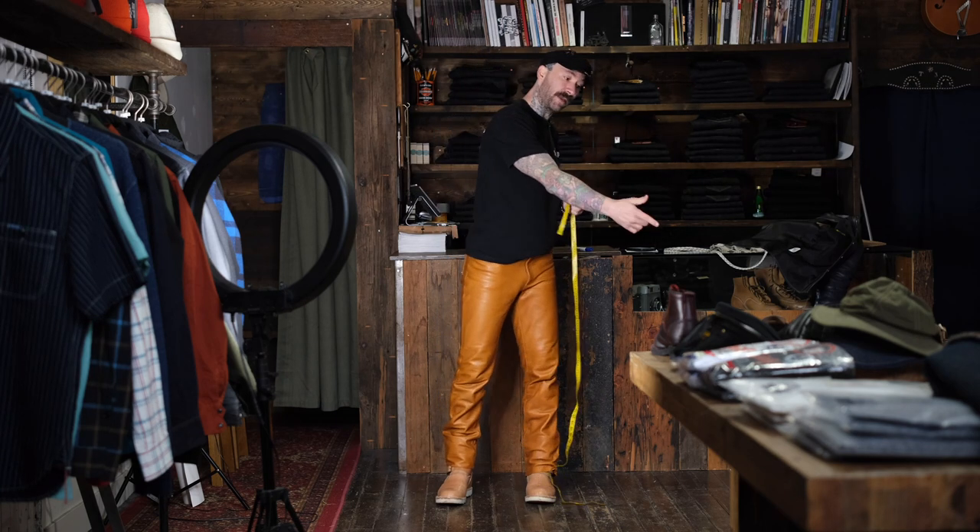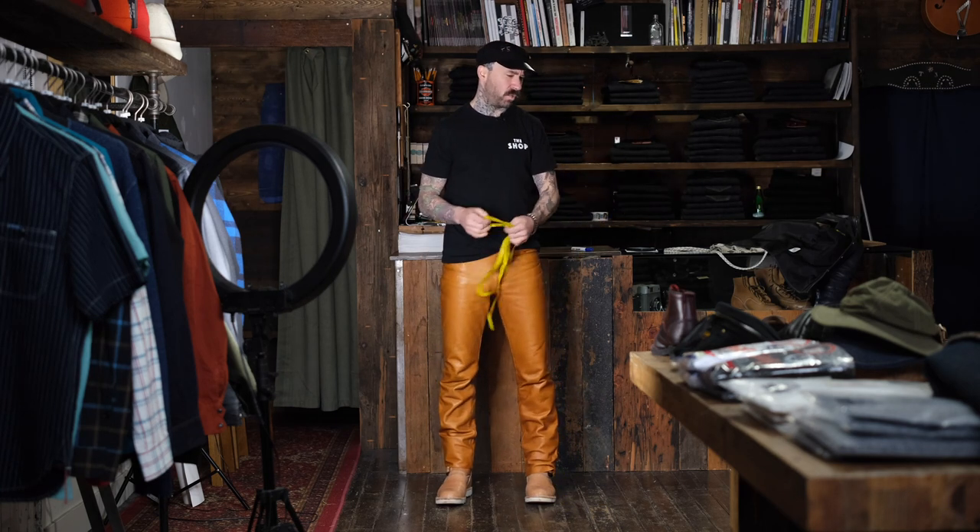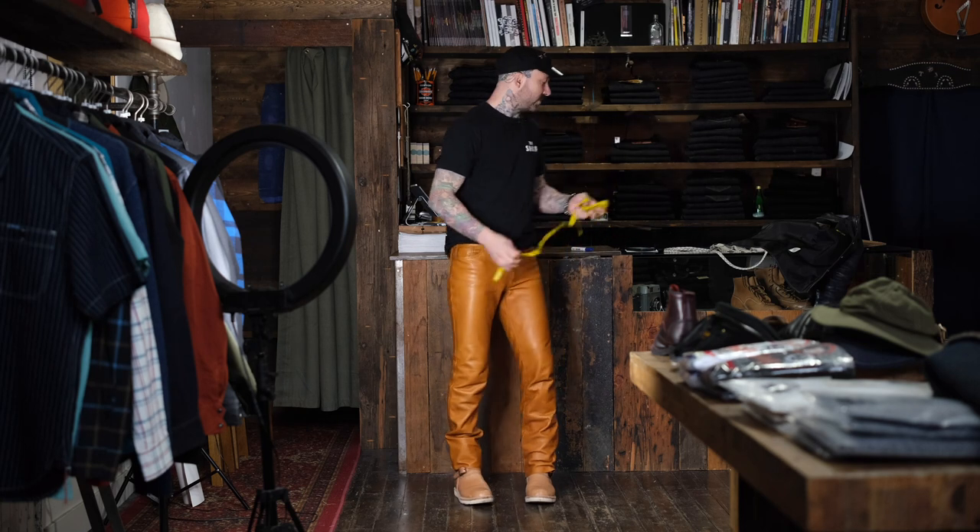Depending on where your jeans sit on your body, my 1955s might measure a 32.5-inch waist, while the leather pants might measure a true 34, because they sit slightly lower, closer to my actual femur bone, which shapes out a bit more. Your waist up here is typically smaller than your hip bones, and your hip bones are typically smaller than your femur bones. So depending on where you're measuring, the rise is going to determine what waist measurement you're comparing to the chart.